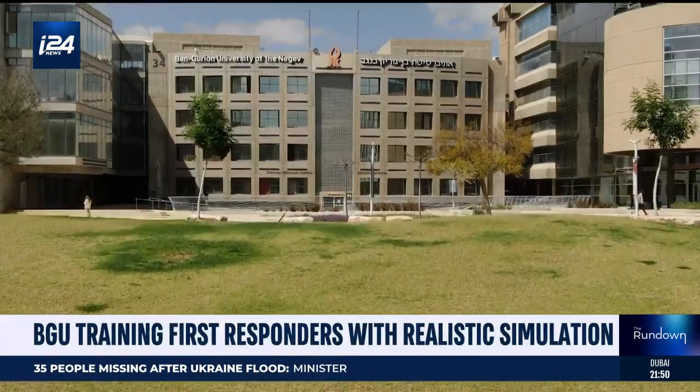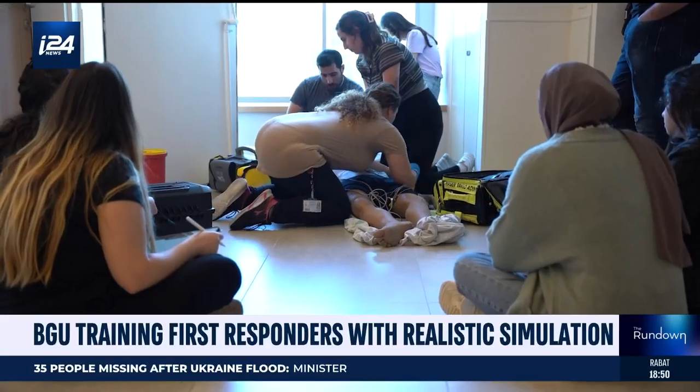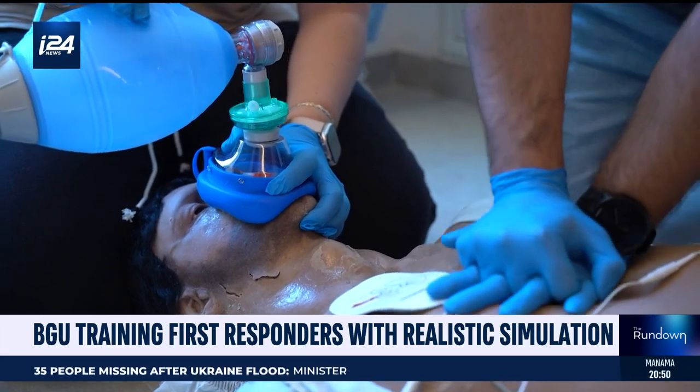At Ben-Gurion University, the Field Medical Simulation Center trains students, emergency responders, doctors, nurses, and even soldiers in the most realistic way possible.